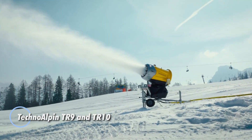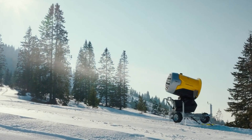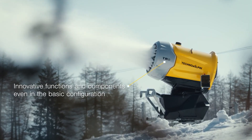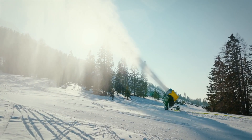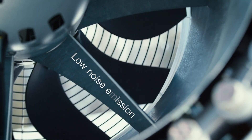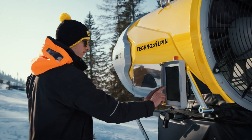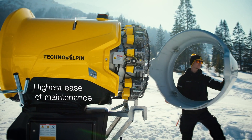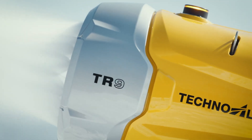The Techno Alpen TR9 and TR10 are state-of-the-art snow cannons designed to maximize efficiency and performance in snowmaking. The TR9 stands out for its compact design, delivering superior snow production with reduced noise emissions and an optimized energy footprint. Its turbine and compressor are both powered by a single electric motor, ensuring precise and efficient snow generation. With advanced nozzle valve technology, every drop of water is effectively transformed into snow, making the TR9 a powerful solution for snow production with minimal impact.